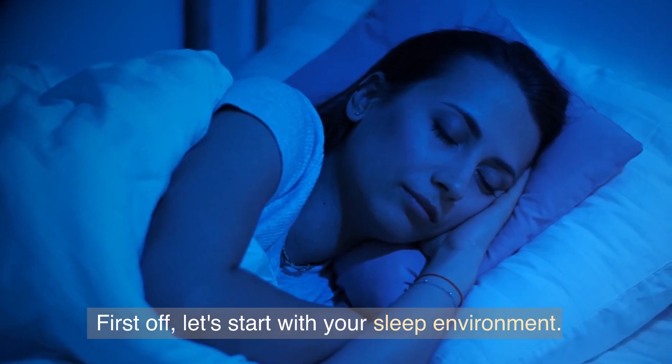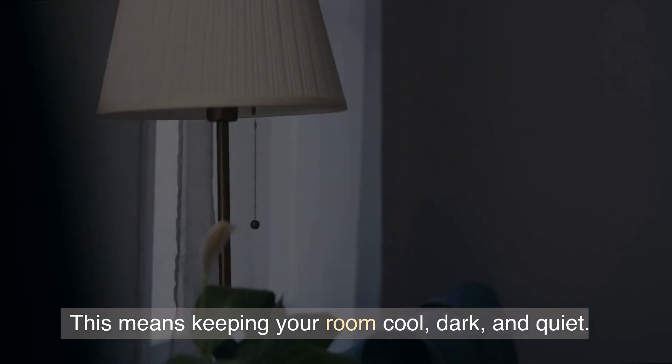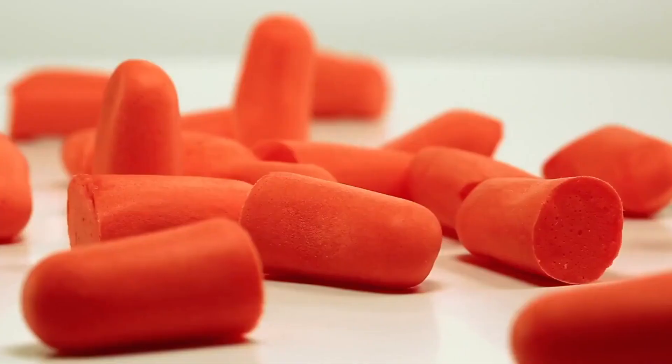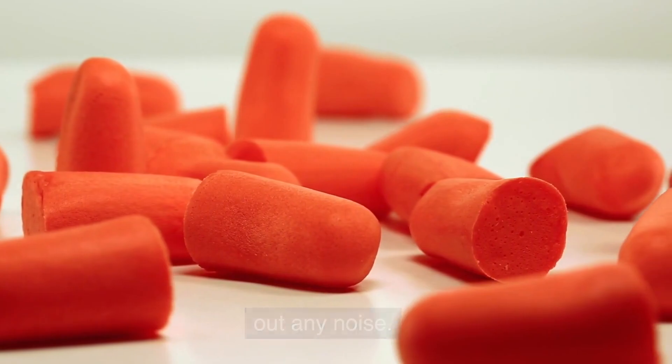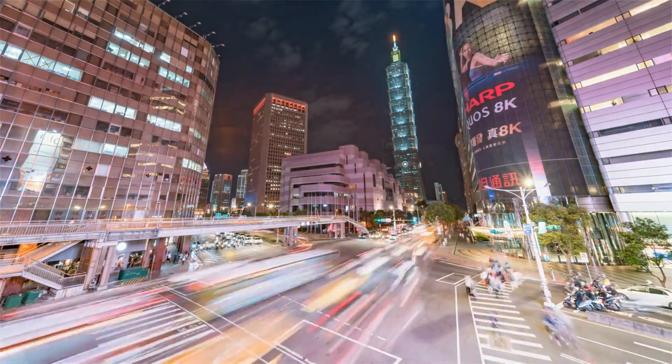First off, let's start with your sleep environment. Make sure your bedroom is conducive to sleep — this means keeping your room cool, dark, and quiet. You can use blackout curtains or an eye mask to block out any light. You can also use earplugs or a white noise machine to block out any noise. If you have a noisy neighbor or live on a busy street, this can be a game changer for you.